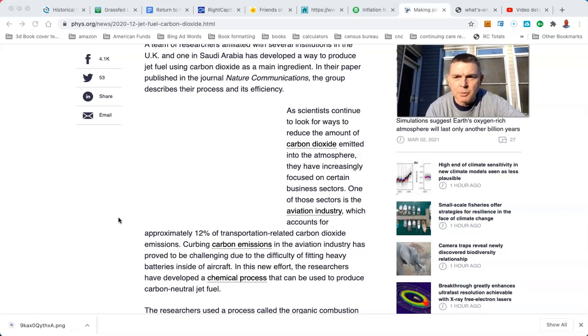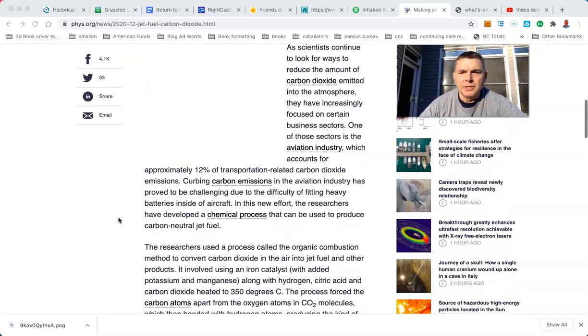The aviation industry, which accounts for approximately 12% of transportation-related CO2 emissions — remember, transportation isn't the whole sector either, it's just one part. We've got all kinds of different sectors: electricity, transportation, agriculture. Curbing CO2 carbon emissions has proved challenging due to the difficulty of fitting heavy batteries inside an aircraft.